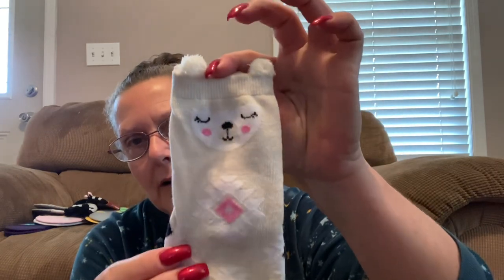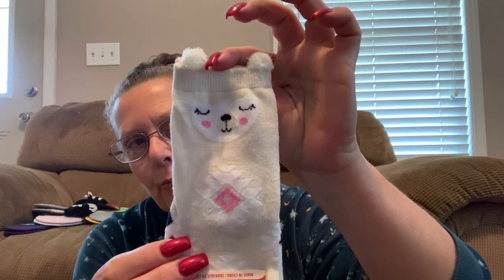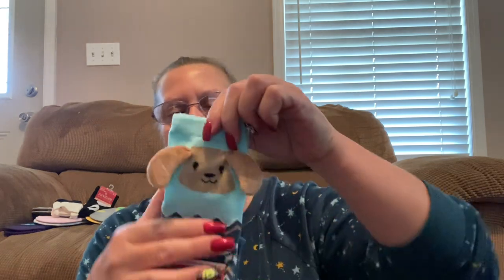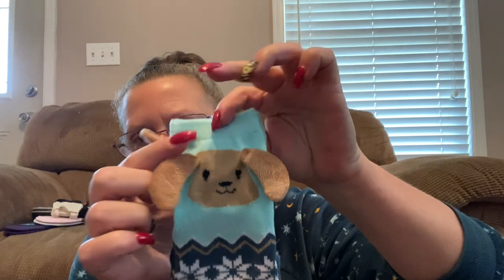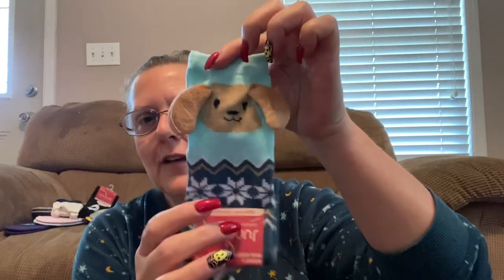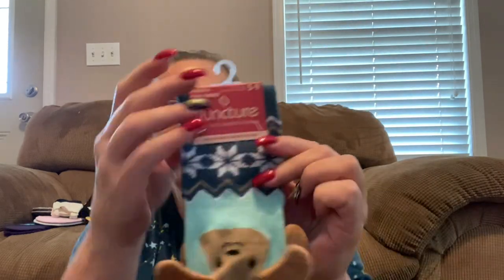They also had this pair that looks to me like a lamb — I could be wrong, but that's what they look like. They're by Juncture. And last but not least for socks, look at these little puppies — oh my gosh, look at these little doggies. Do you see their ears? How cute are the ears on this dog? Just adorable. And this kind of looks like a little bit of snowflakes, but perfect for a stocking stuffer.